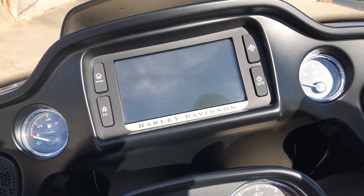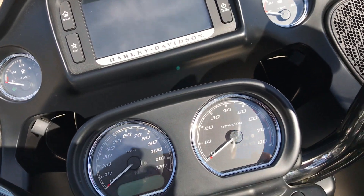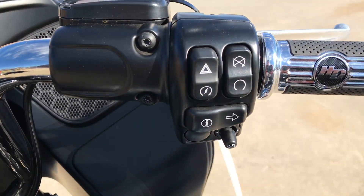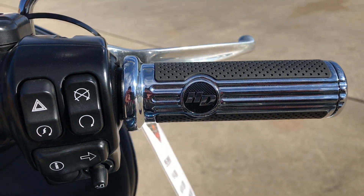Boombox 6.5 infotainment system with navigation, touch screen, and you've got a USB port in here so you can plug in your favorite device and keep it charged up, along with Harley-Davidson grips.